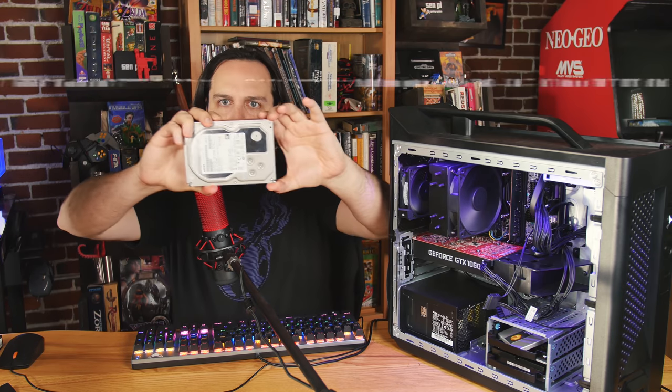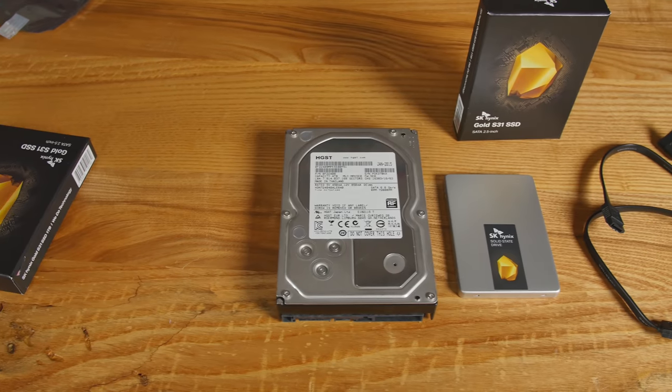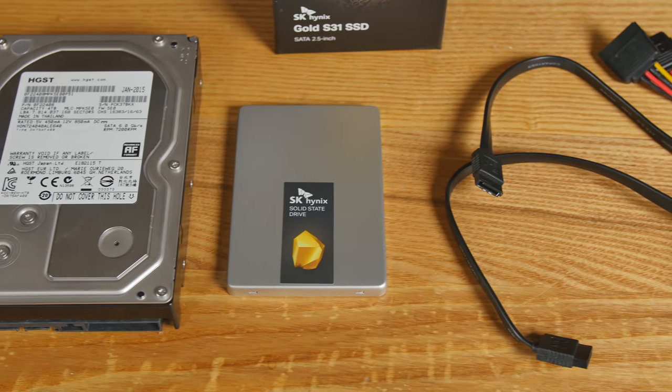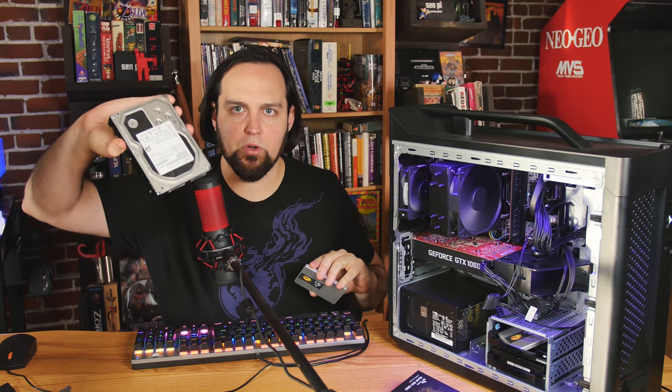It's likely that the slowest thing in your computer is your hard drive. A lot of you will start thinking your computer's so slow you need to upgrade it, when all you really need to do is get a faster hard drive. This is the SK Hynix Gold S31, and so far this is the fastest SSD that I have tested.